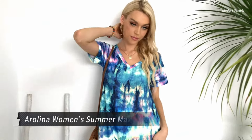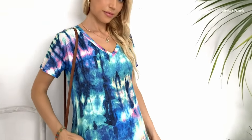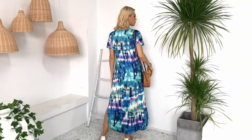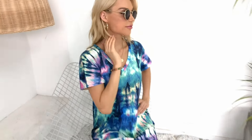Embrace summer elegance with the Aerolina Women's Maxi Dress. Made from a stretchy blend of 95% polyester and 5% spandex, this dress offers comfort and style in one package. Featuring a flattering V-neck, short sleeves, and a sexy side split, this dress combines casual comfort with a touch of allure. The loose, flowy fit makes it perfect for hiding belly fat while still looking fashionable.